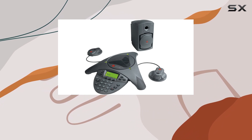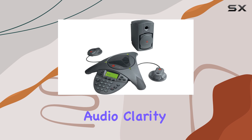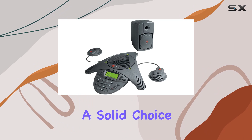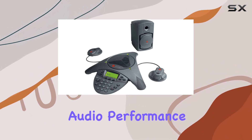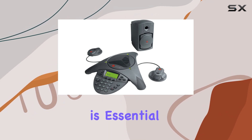Overall, if you're looking for a reliable, corded conference phone that prioritizes audio clarity and ease of use, the Polycom Soundstation VDX 1000 is a solid choice. Its straightforward setup, durable build, and effective audio performance make it a valuable asset in any professional setting where clear communication is essential.